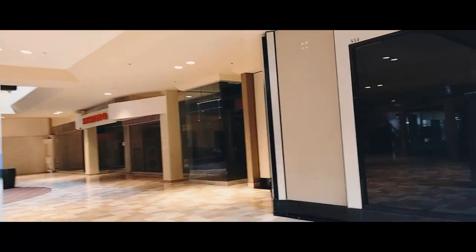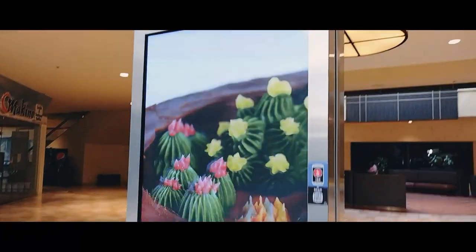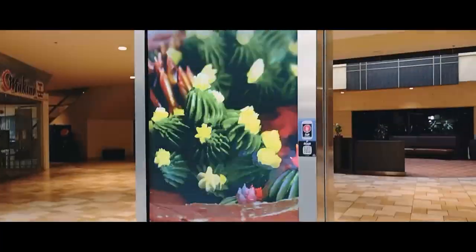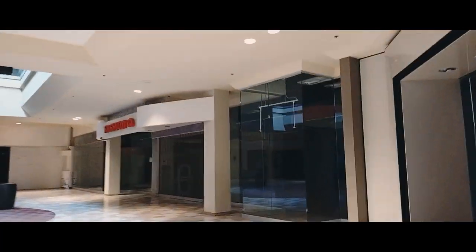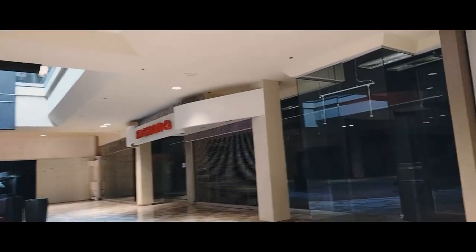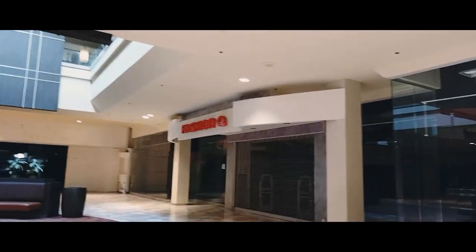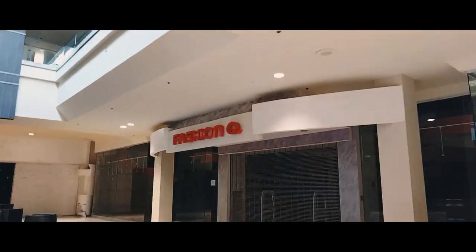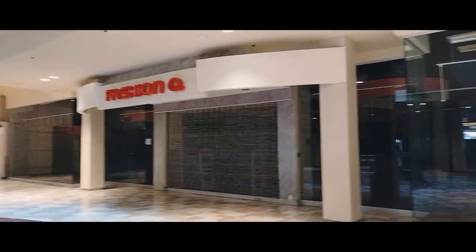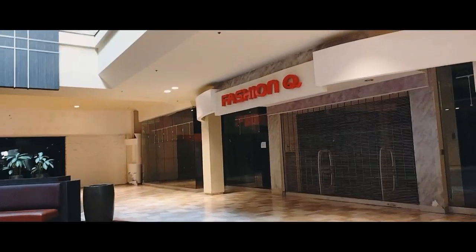For those of you who might know what these stores were — you were regulars here — comment below and let me know. There's still a little active touchscreen display here for information. Here's another store that's closed — it used to be Fashion Q, and they at least left their name up so I could identify it.